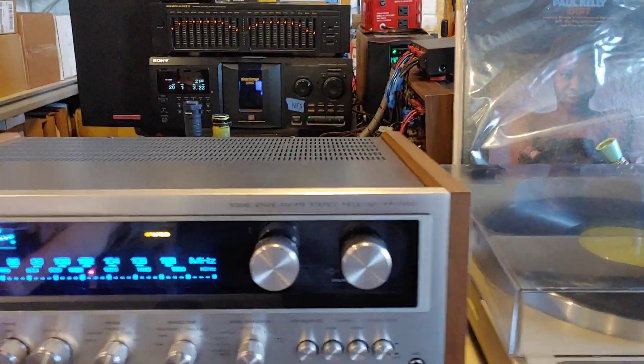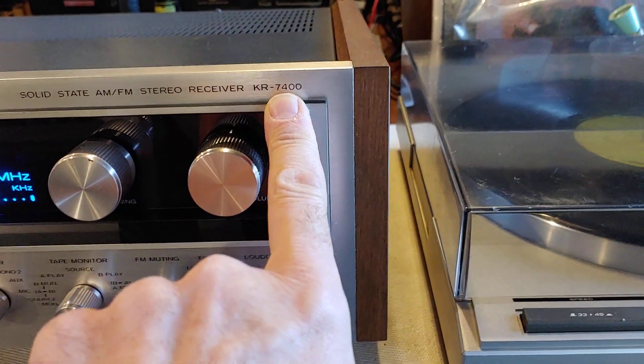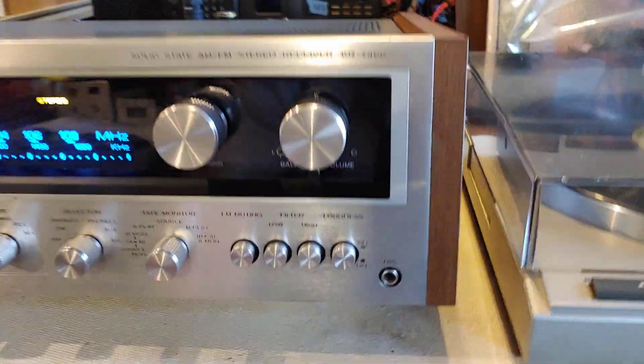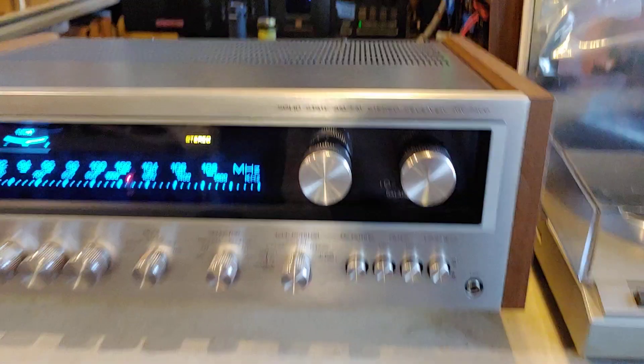This is beautiful Kenwood — this one is the KR-7400. It's a really beautiful unit. I've got brand new blue LED bulbs in the thing, except the stereo indicator has got a natural warm white LED.